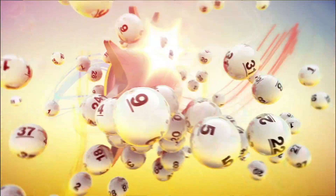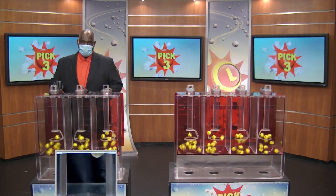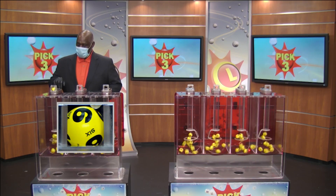The Maryland Lottery lets you stop playing. Jared and Michael Swain from the Maryland Lottery here with your Pick 3 numbers.